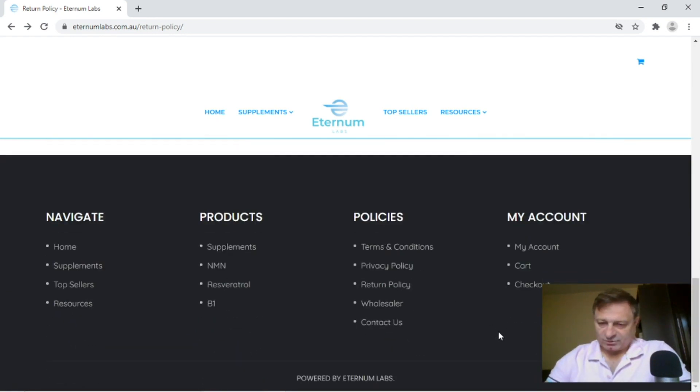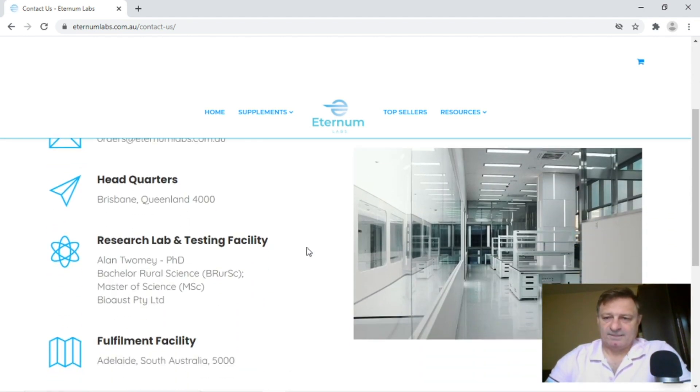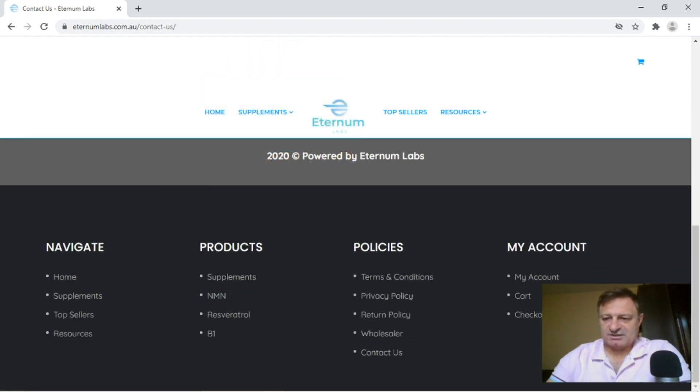The next thing I thought was quite funny — if you click on the Contact Us banner, the picture of their office shows a completely empty office. No computers on desks, no chairs behind the desks, no folders, no fax machines, nothing. Why have they got a picture of a completely empty office? The other thing that made me laugh was their headquarters is listed in Brisbane, Queenland — it's Queensland. Pictures of empty offices, incorrectly written addresses — maybe you want to think twice before you purchase from this particular company.